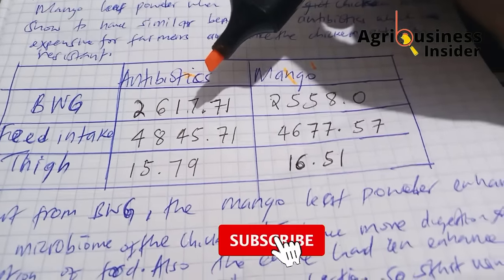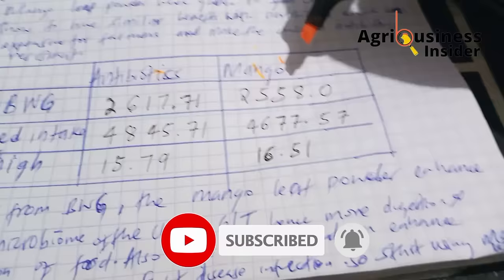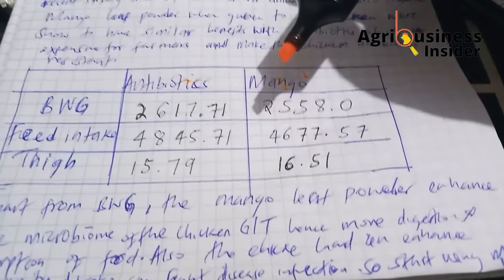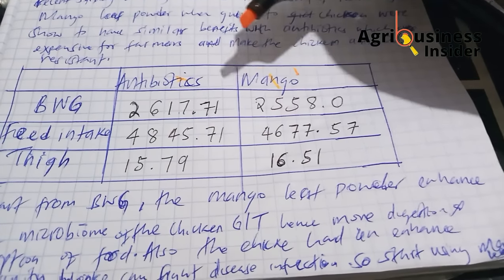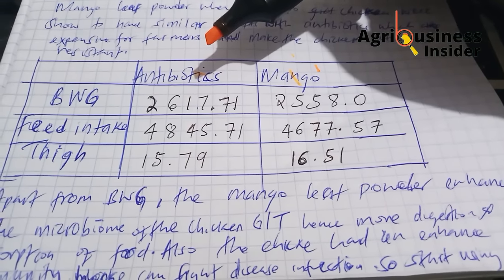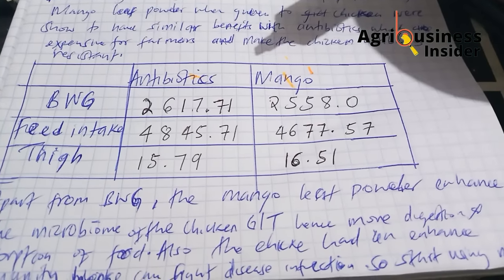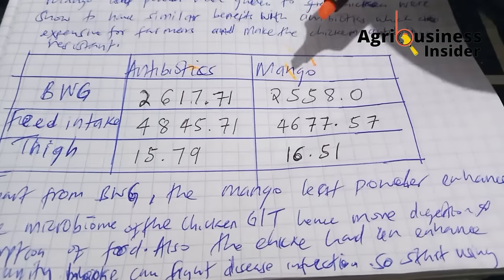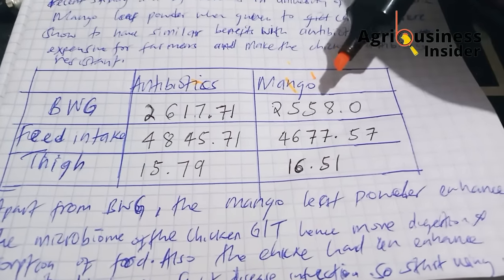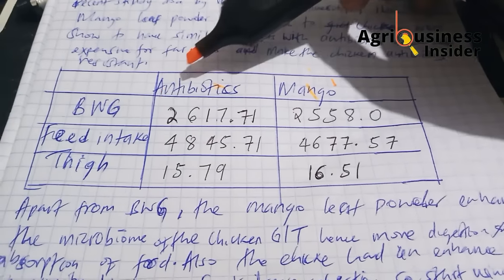In terms of body weight gain, birds given antibiotics had 2.6 kilograms by day 42, while the ones given mango leaf had 2.5 kilograms. That's a difference of just 100 grams. It is worth noting that antibiotics cost the farmer money, while mango leaves are nearly free — yet you can achieve a similar result to antibiotics.